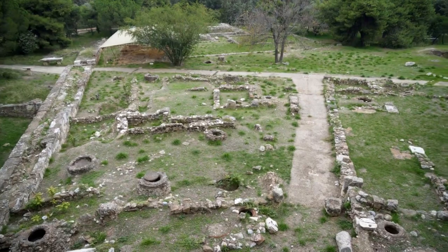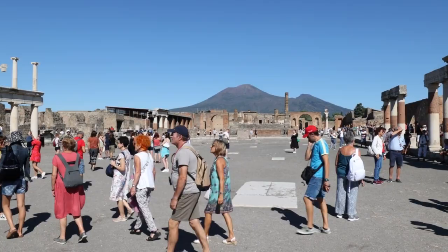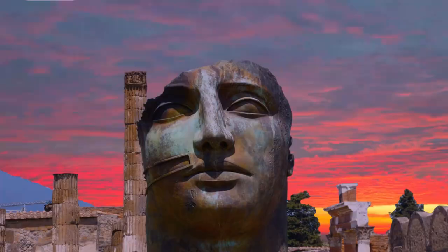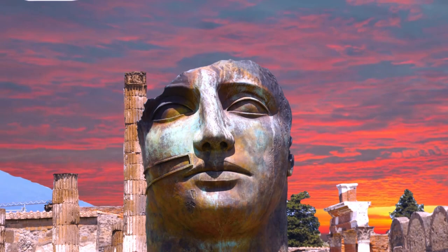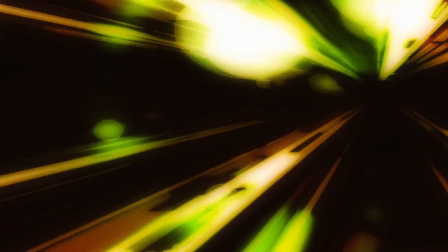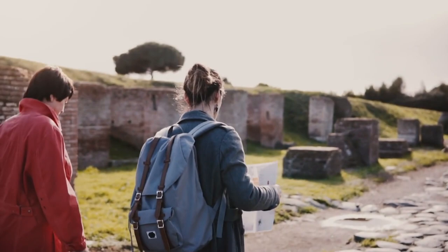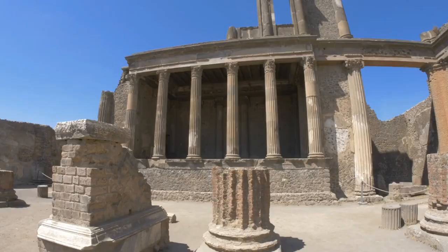Our journey through Italy's historical landmarks now takes us to the mesmerizing ancient city of Pompeii. This extraordinary archaeological site holds the secrets and stories of an ancient civilization frozen in time. Pompeii was a bustling Roman city located near the Bay of Naples. In 79 AD, the catastrophic eruption of Mount Vesuvius buried the city under layers of ash and pumice, preserving it for nearly two millennia. As you stroll through the well-preserved streets, it's as if you've stepped back in time, with the city's layout of streets, shops, and homes revealing the daily life of its inhabitants.